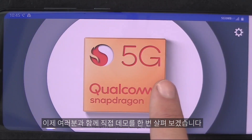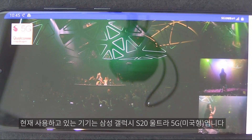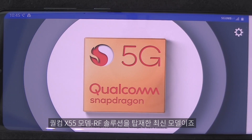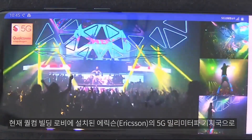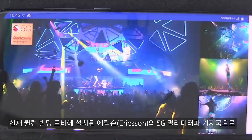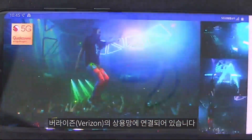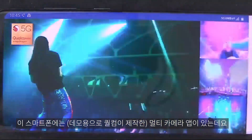I'm going to walk through the demo setup and then we're going to take a look at it. What I have here is the Samsung Galaxy S20 Ultra 5G, the latest one with our X55 modem solution. It's connected to an Ericsson base station right here in our lobby using 5G millimeter wave, and it's connected to a commercial Verizon network. So it's all live right now.